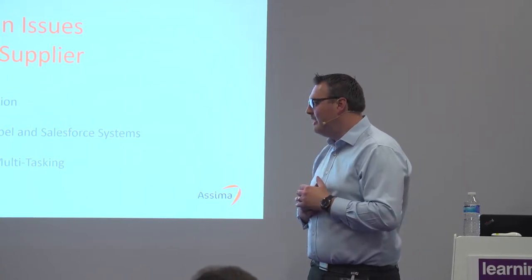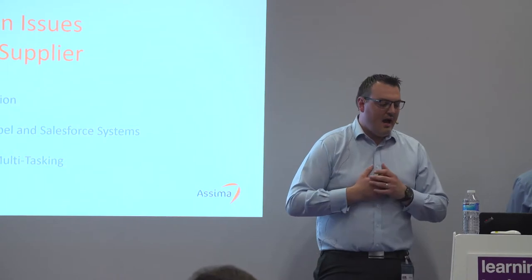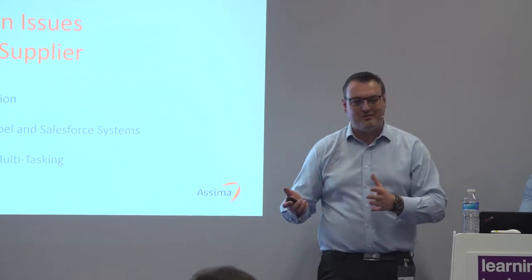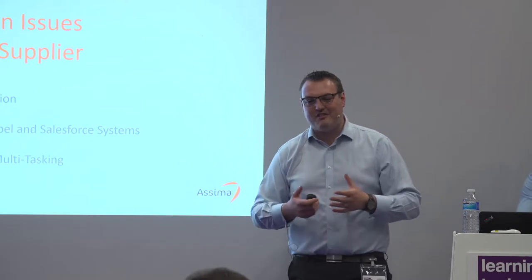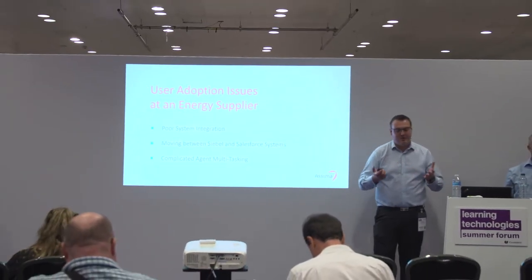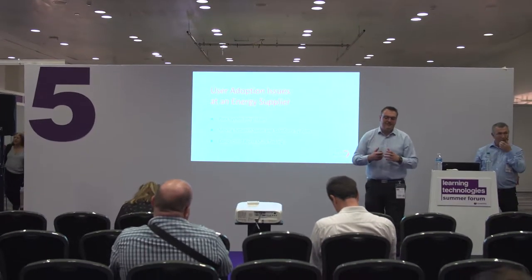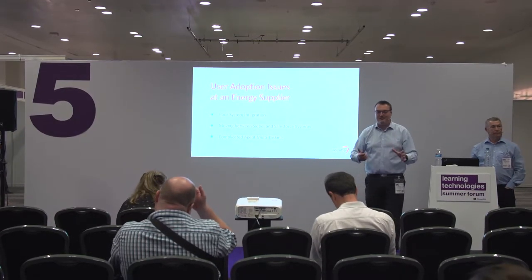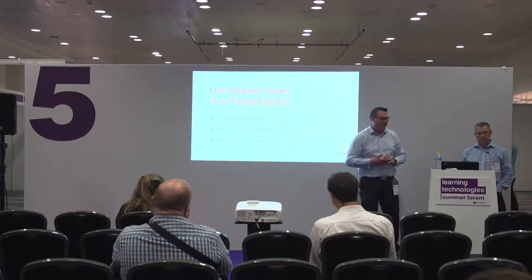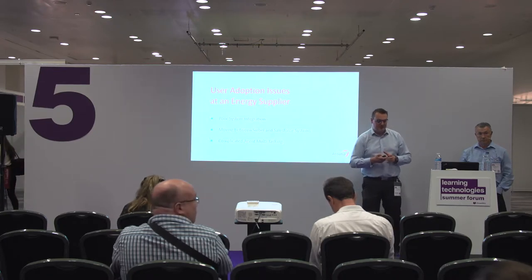In this case, they have multiple systems in their call centre that agents have to deal with. They are currently in a migration path between two systems, from Siebel to Salesforce. So they have the challenge of knowledge transfer and user adoption with a whole new system. They have lots of systems with lots of different information stored within the business, and having to alt-tab between four or five different systems with two screens open makes life horrendous when trying to find and search for information, especially for new users and new colleagues.